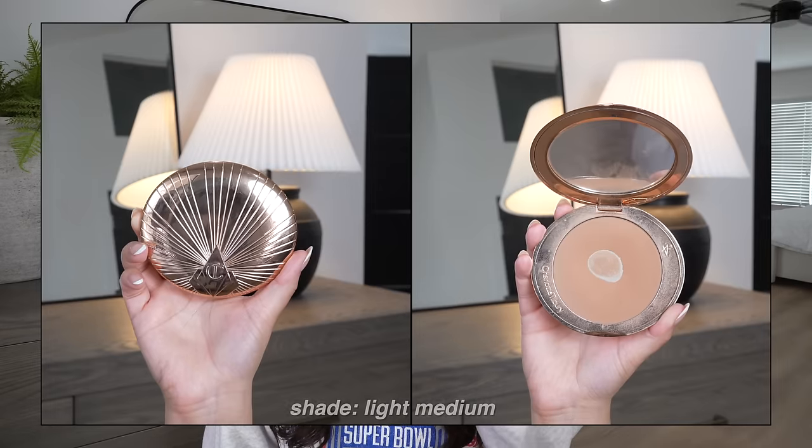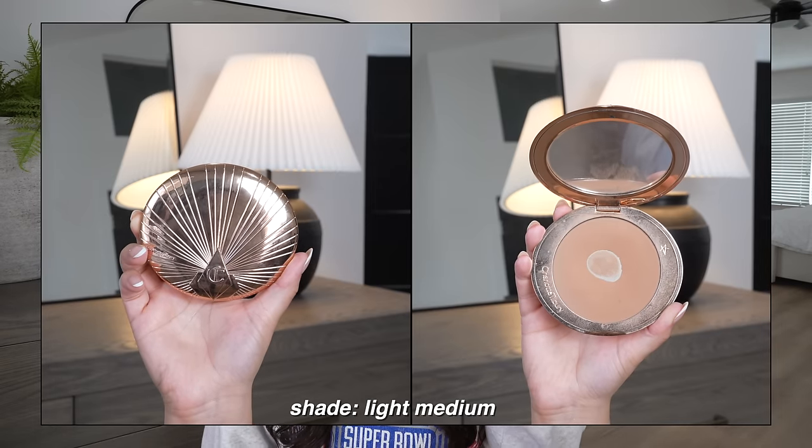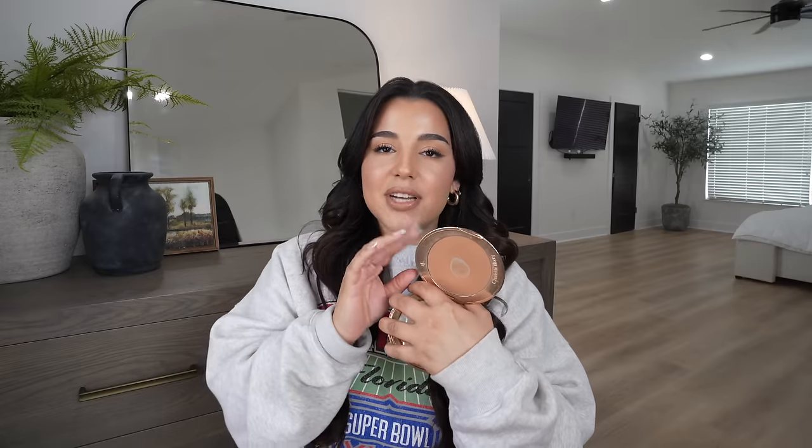Another bronzing product I always recommend every sale is the Charlotte Tilbury Airbrush Bronzer. You can see I've hit pan — it's a huge bronzer and I've had it for a couple of years using it every single day. It's a foolproof bronzer for beginners just getting into bronzing, contouring, and highlighting. It glides on, blends out very nicely, and always looks soft and diffused. Now let's talk base products.